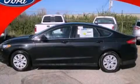Dusk-sensing headlights, side-curtain airbags, and a multi-link rear suspension. This automobile won't last long at this price. Call and arrange a test drive now.